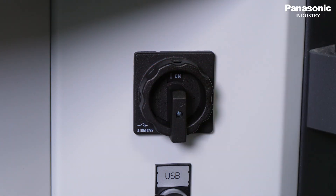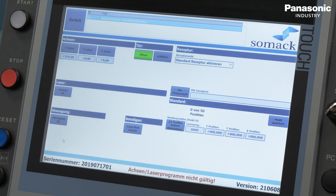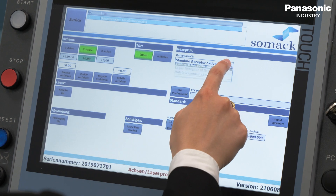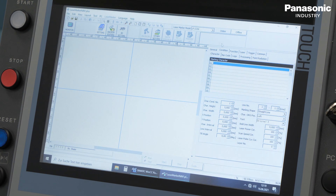To start the workstation, the user has to turn on the main switch. In the manual mode, the marking program can be created and edited. In this mode, the user can change the position of the axis, choose the appropriate laser program, and select the marking procedure.